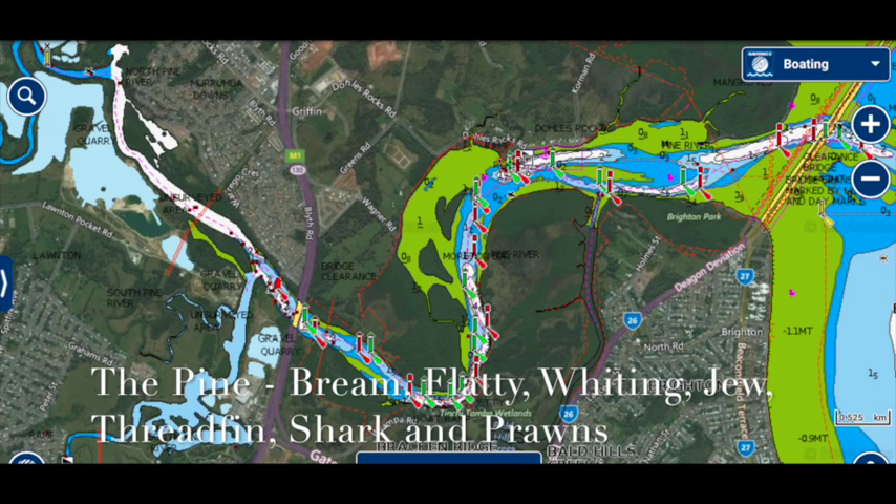Just a few of them listed there: bream, flathead, whiting, jewfish, threadfin, shark, and prawns — but it holds way more than that. I'll leave it to you to discover what lies beneath the water in the Pine.